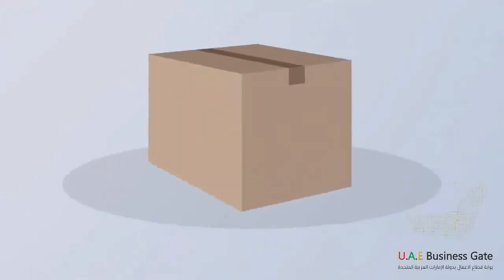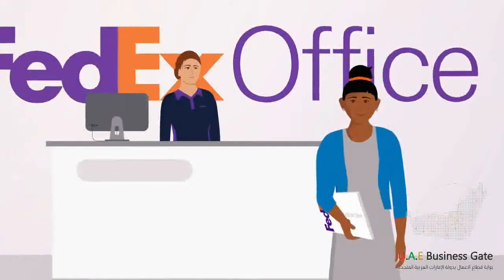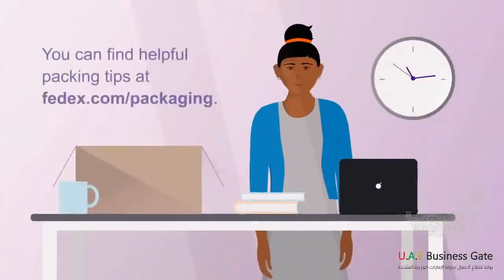Next, get a sturdy, undamaged box. Need one? Check out our wide selection of packaging options at FedEx Office. Now it's time to pack the shipment.